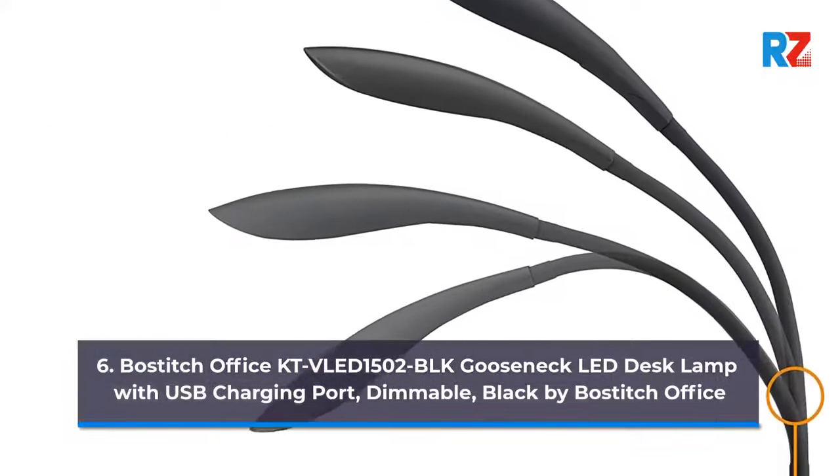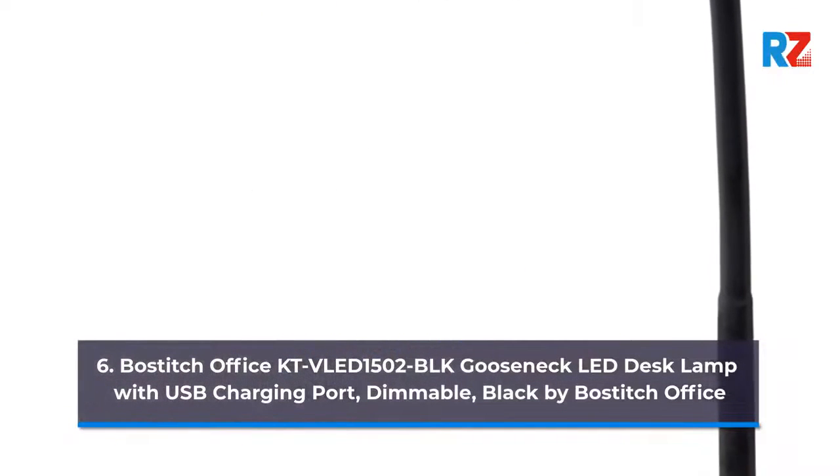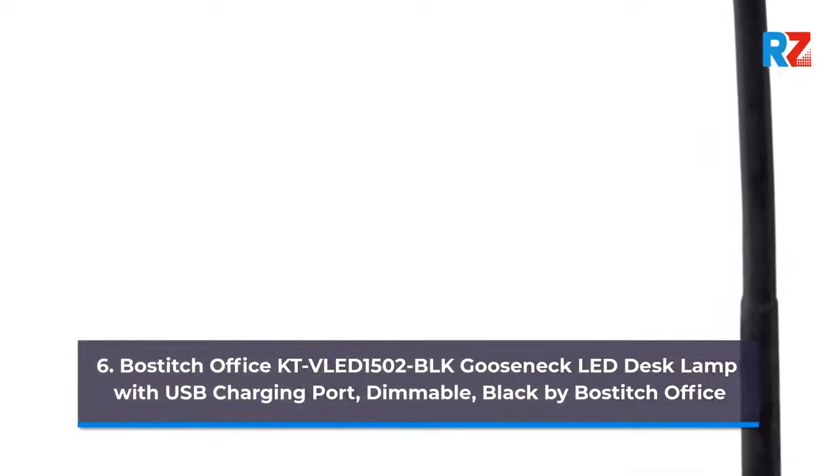6. Bostitch Office KTVL-1502 Gooseneck LED Desk Lamp with USB Charging Port, Dimmable, Black by Bostitch Office.